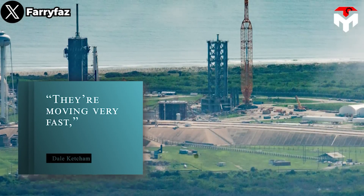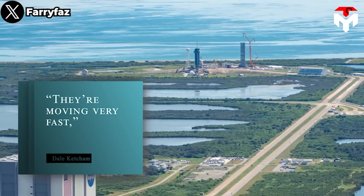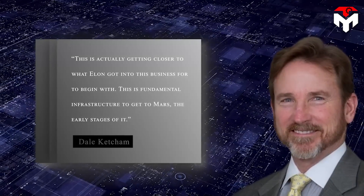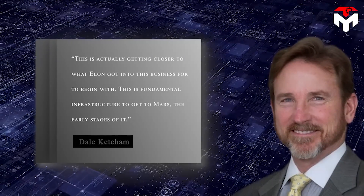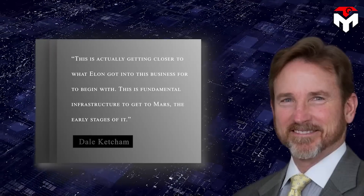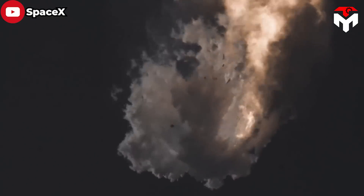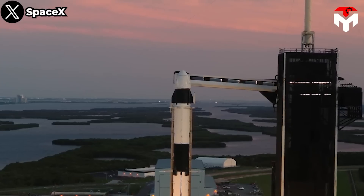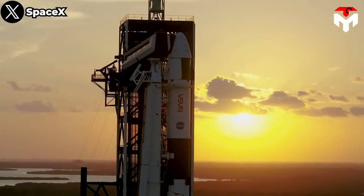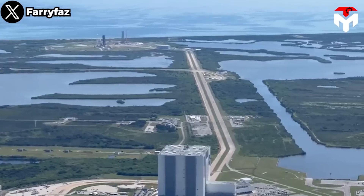Dale Ketchum, vice president of government relations at Space Florida, the state's commercial space development agency, shared: "This is actually getting closer to what Elon got into this business for to begin with. This is fundamental infrastructure to get to Mars — the early stages of it." However, because of NASA's trepidation at the thought of a Starship failure indefinitely delaying SpaceX from completing its Crew Dragon or Falcon Heavy contracts for the agency, the company deprioritized Starship's Florida pad, slowing progress.